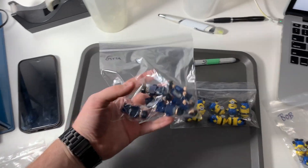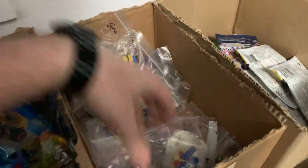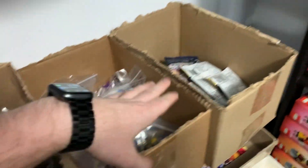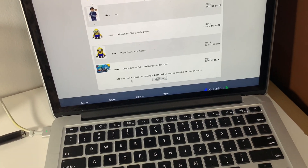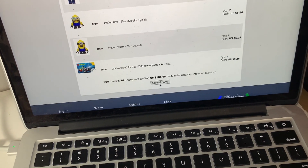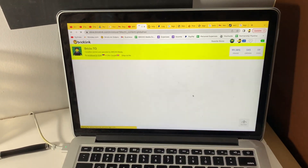I've got the Minion set parted out and the parts put away already — the ones I still have to sort are scattered throughout here. Here are all the minifigures: Gru's in one bag, Stuart's and Bob's in another. I'll take them over and put them in the bin with all the other Lego minifigures I currently have for sale in my BrickLink store. It's a total of 980 parts — just under a thousand — with 76 unique lots. Not very many parts that I already had, so a lot of new ones, which is good. The part-out value is $108.65, which is very exciting. I'm going to upload that to my store — let's go look at it now.